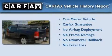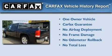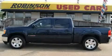This GMC has had only one owner, and it qualifies for the Carfax buy-back guarantee. Call or visit us right now and arrange your test drive today.